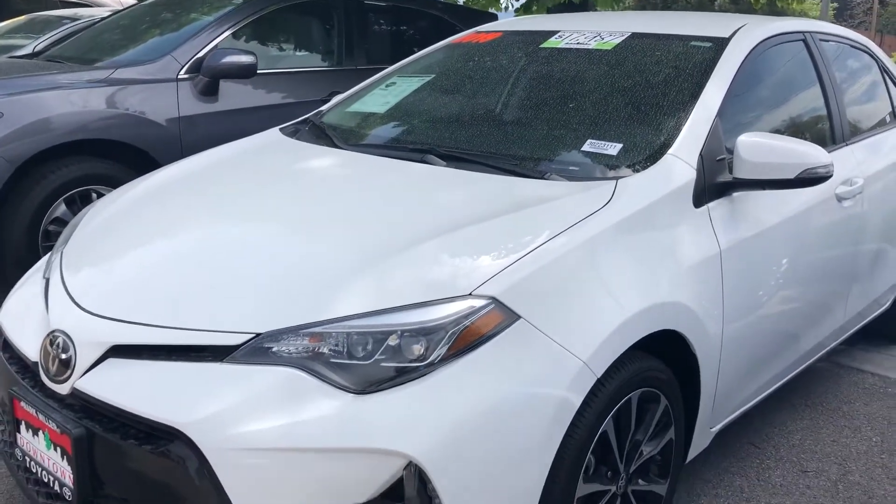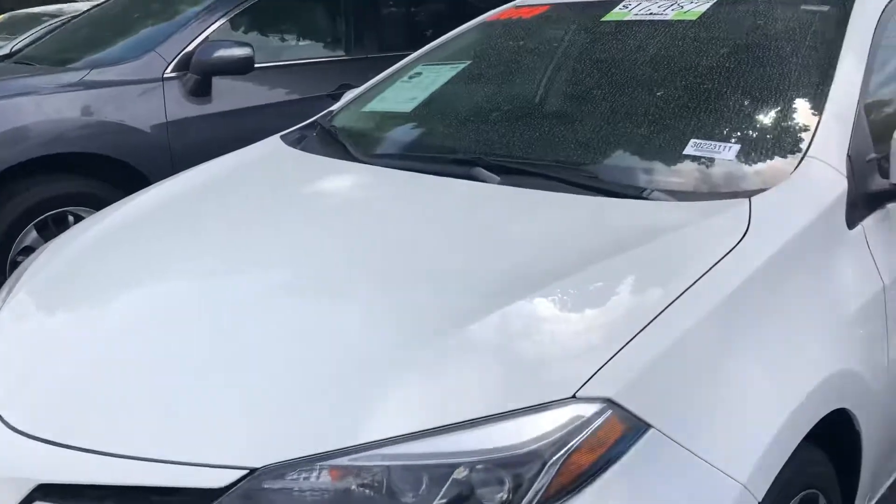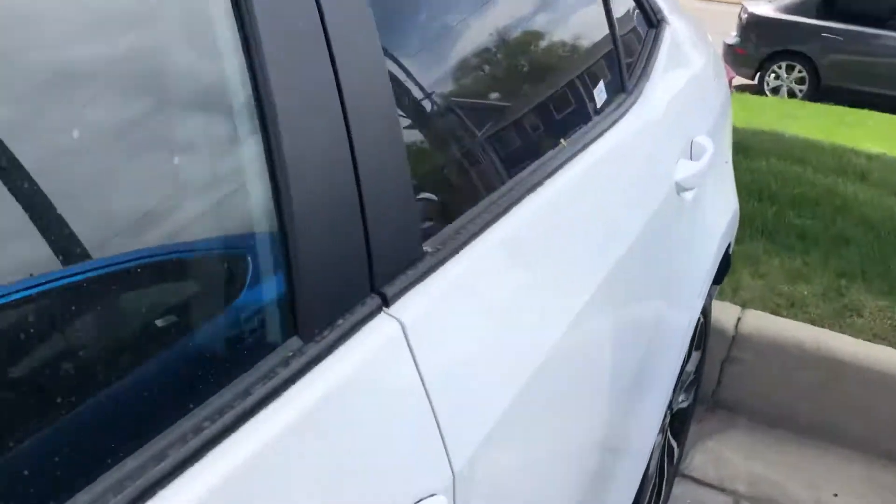Hi Mark! This is Sam here with Mark Miller Toyota. Right here I have for you our 2019 Toyota Corolla SE in the color white.